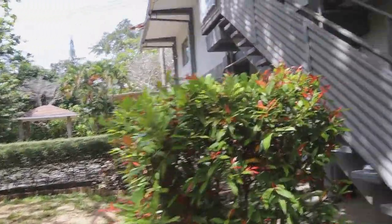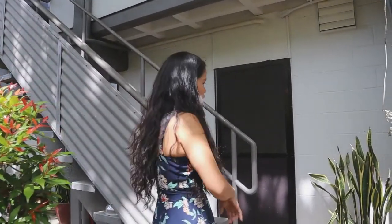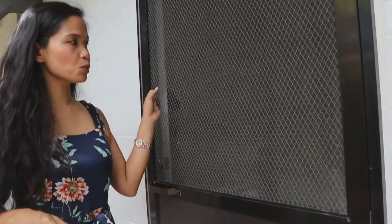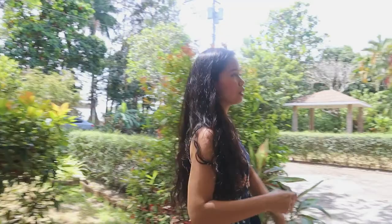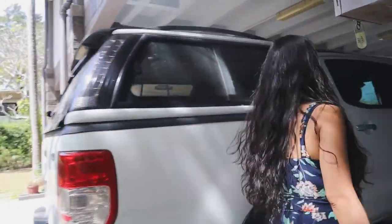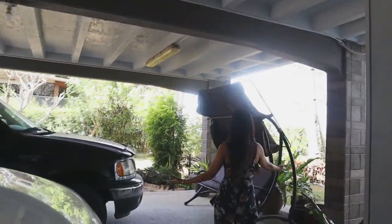This is going to their kitchen. And this door is going to their laundry area, their storage, and to the maid's quarter. So if you have a maid, we will check that later. Right now, we will be going to the living area, the main entrance. Let's remove our shoes.